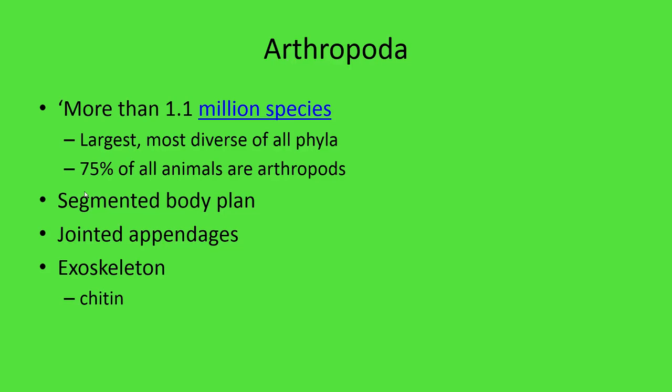If you were to take just one square mile of arthropods and line them up, there would be more arthropods in that square mile than all of the humans over all of the planet — more than 7 billion arthropods. The key features of an arthropod are its segmented body plan, its jointed appendages, and its exoskeleton.